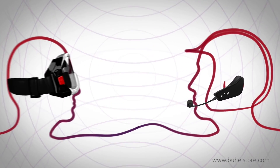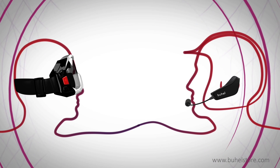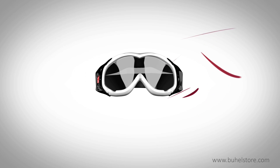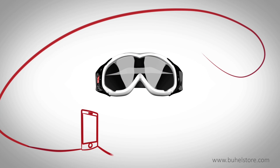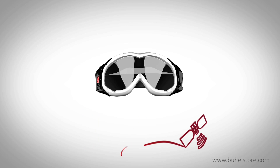In this way, bone conduction communication eliminates all ambient noises and allows you to enjoy clear communication even in the noisiest situations. Furthermore, all Buell products have the ability to connect to mobile phones, music players, and GPS systems with a Bluetooth signal.